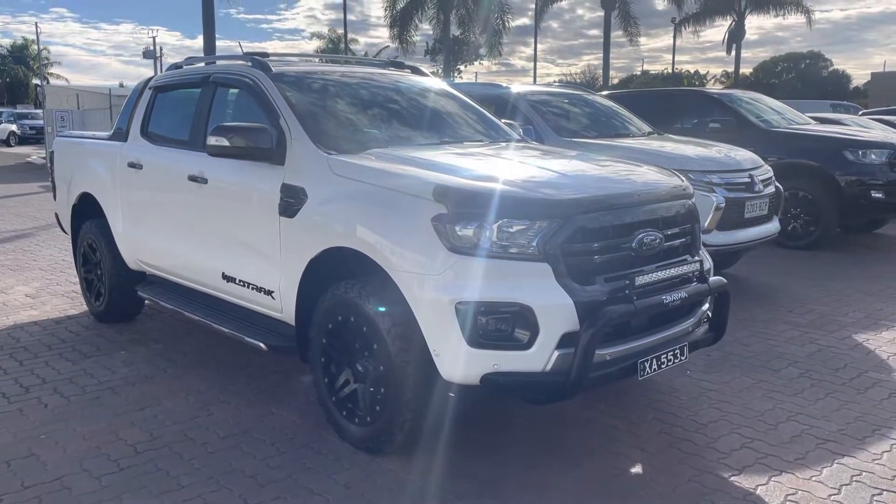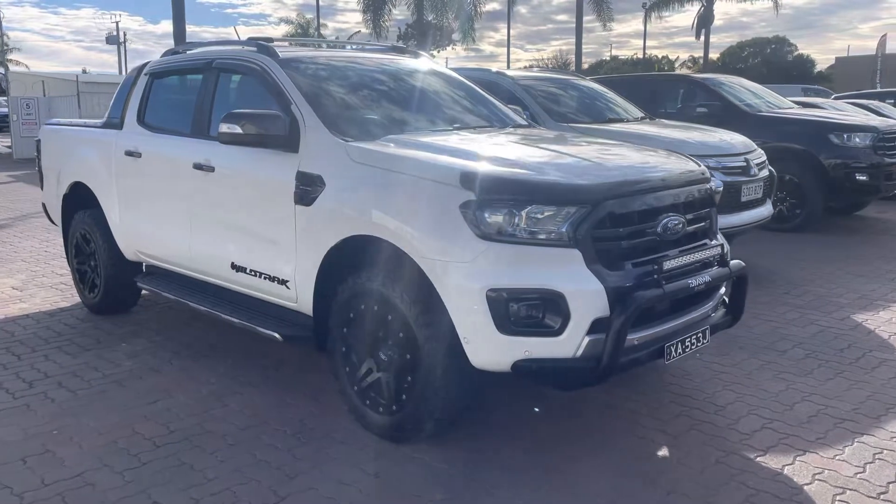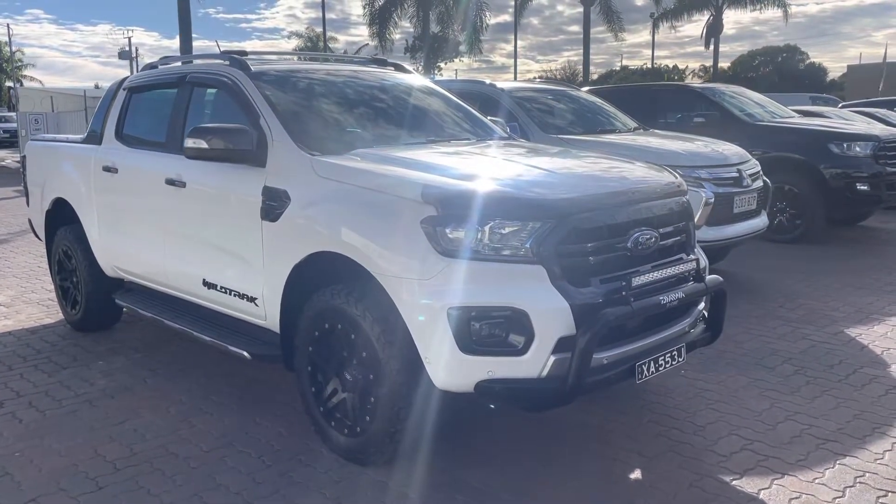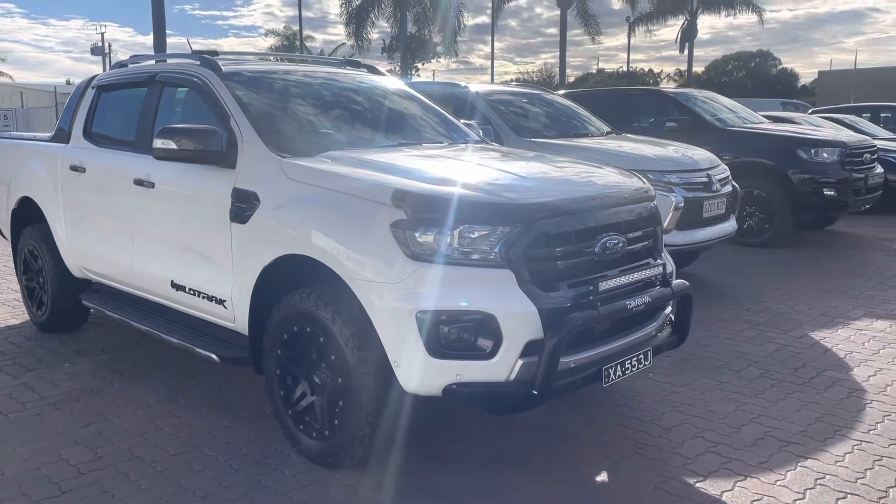Good morning, it's Locky from Wayne Fullis Automotive. Thank you for your inquiry on our lovely Ford Ranger Wildtrax. I just thought I would let you have a look at some of the Wildtrax we've got in stock.